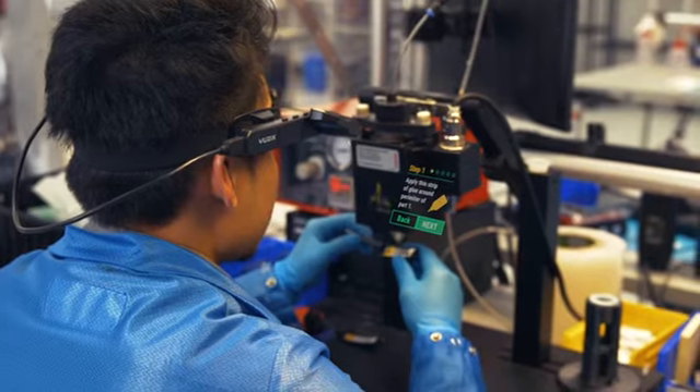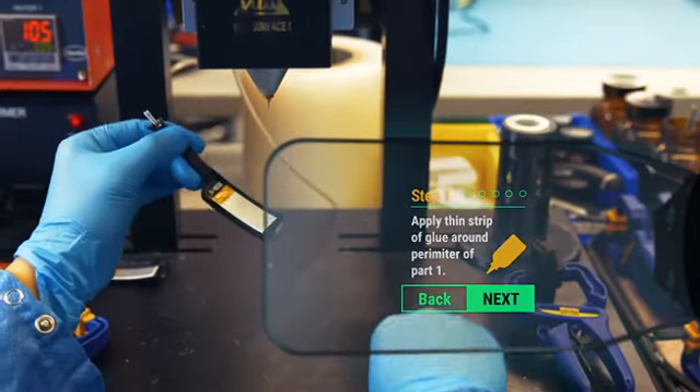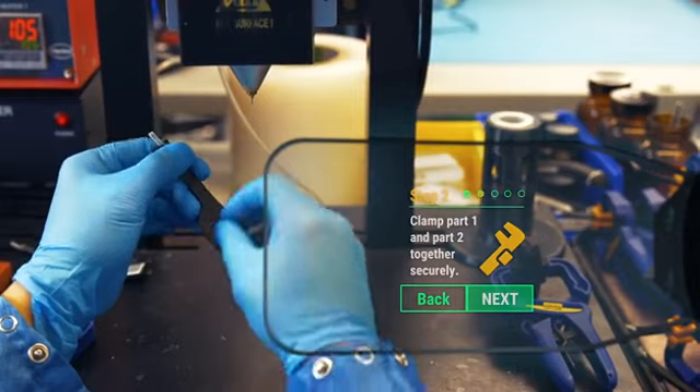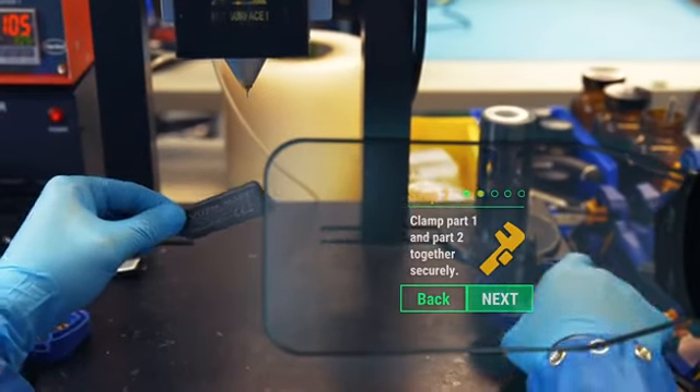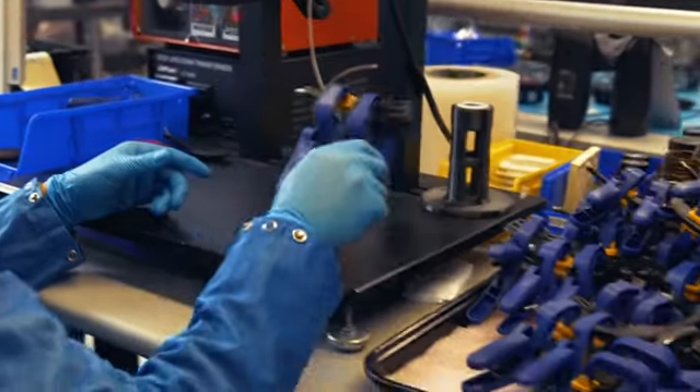In your view, display precise work instructions. With your work in hand, ensure all required steps are strictly followed with clear text, illustrations, and videos, resulting in higher quality manufacturing.